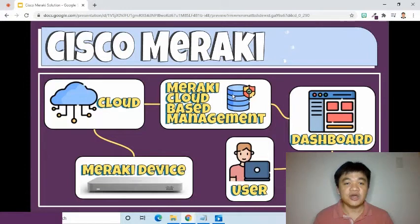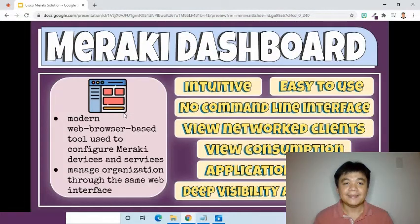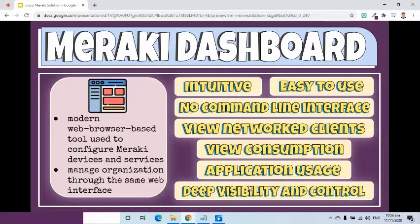You don't necessarily have to be on-site. You can be anywhere in the world as long as you are connected to the internet and logged into your dashboard. The Meraki dashboard is a modern web browser-based tool used to configure Meraki devices and services. It allows you to manage the whole organization through the same centralized management interface that is intuitive and easy to use. In addition, it doesn't use the command line interface to give instructions. The Meraki dashboard enables network administrators to view network clients, bandwidth consumption, and application usage across all sites, and push policies to block, shape, or whitelist activity to optimize performance and user experience. Deep visibility and control provides real insight from the internet-accessible device.